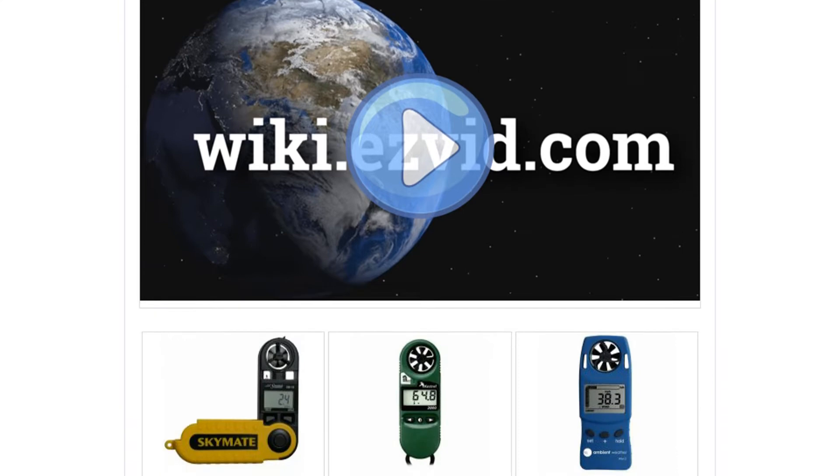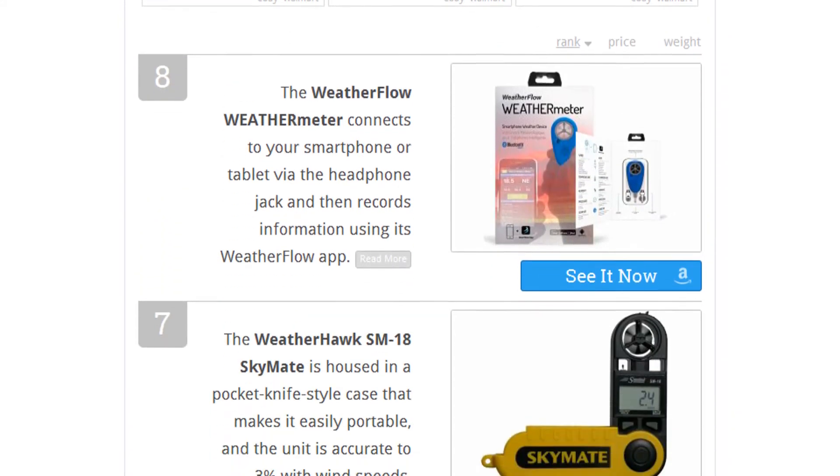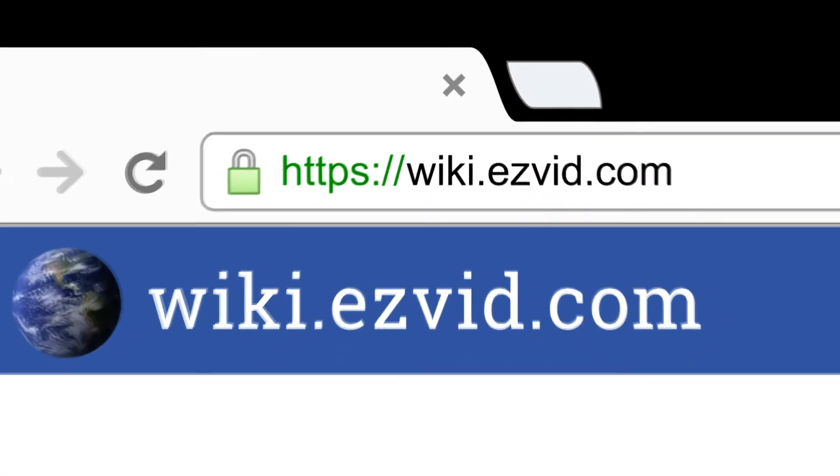To see all this stuff, go to wiki.easyvid.com and search for wind meters, or click beneath this video.